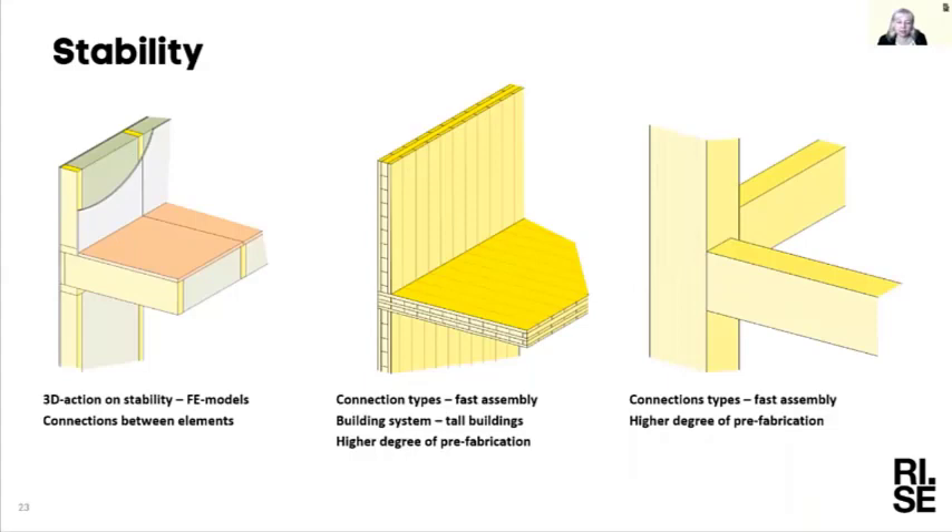Of course we also work on structural stability questions in timber engineering — developing better models for how to calculate 3D action on the elements. And I should say that when I talk about research and development in general for the Swedish environment, this is not done by RISE alone — it's done in many cases by universities and the industry together. This is a general presentation of what is happening in Sweden.